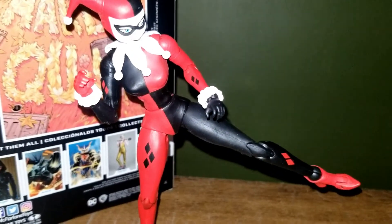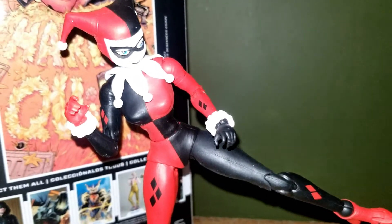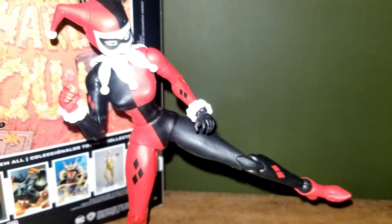What's the matter, puddin'? Never seen a female clown before? Never seen a female clown from Brooklyn before?